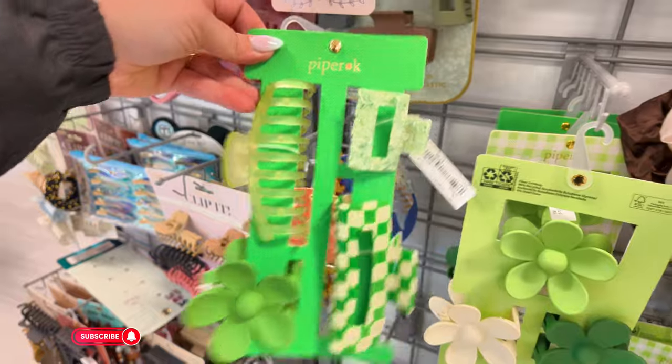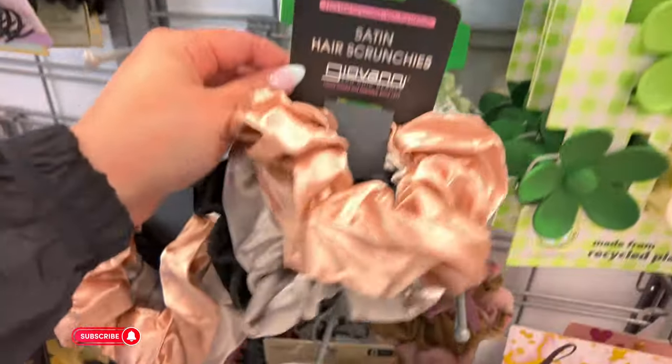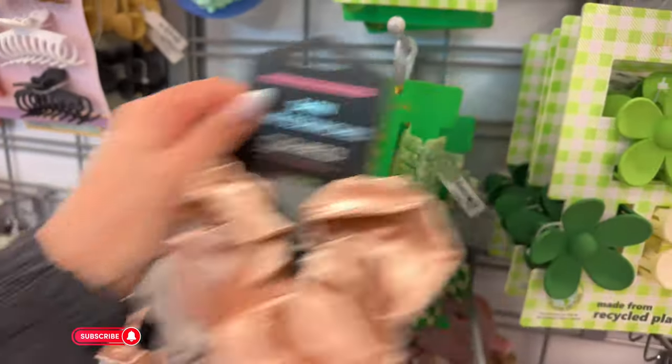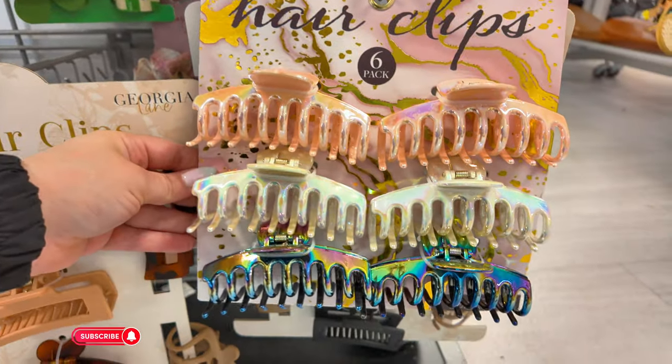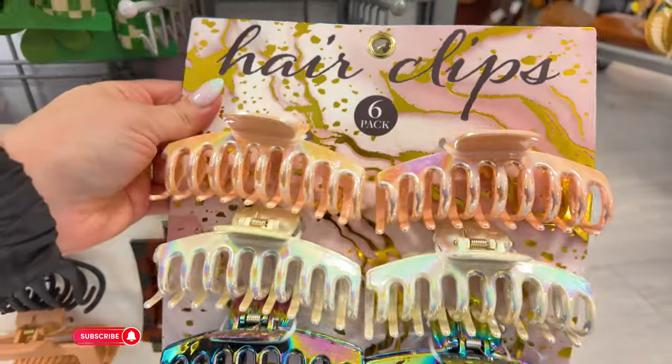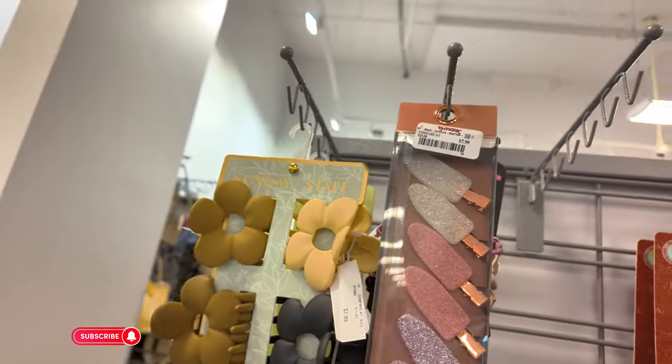Look at this one — cute for St. Patty's. They have these little satin ones here for $5.99. They have more St. Patty's Day ones. You guys know I love pink — that's a set of $5.99. Little clips here for $7.99.